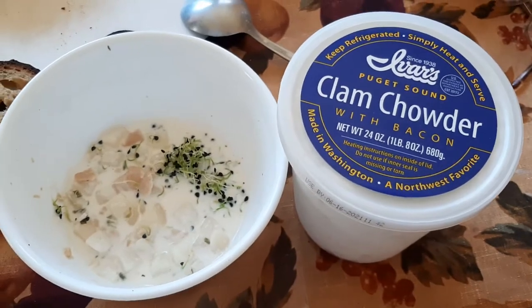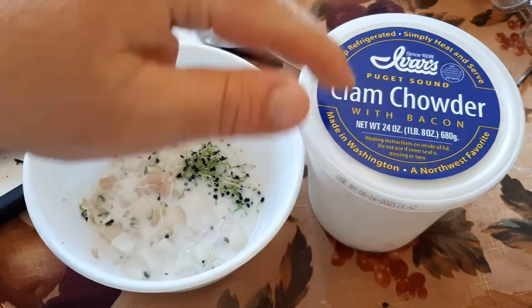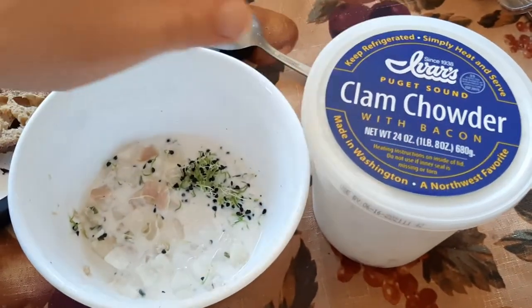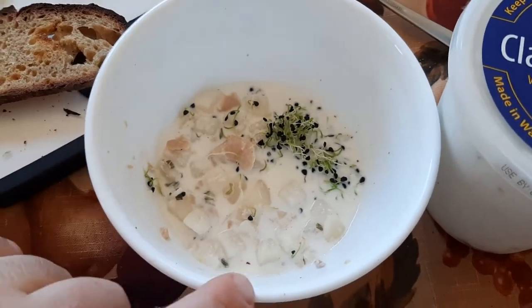Oh my God, it is delicious. I can't say enough good things about this clam chowder. What I'm getting is the creaminess of the cream that's in there. And then you've got nice little chunks of clam in there, and you've got some potato in there too.